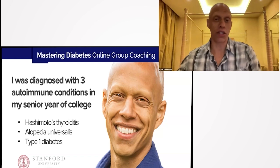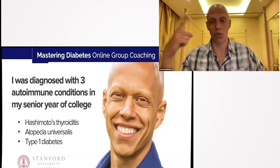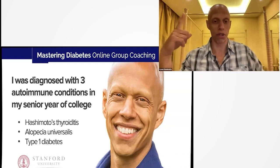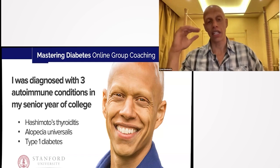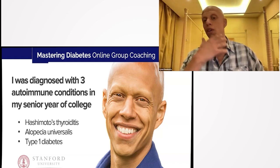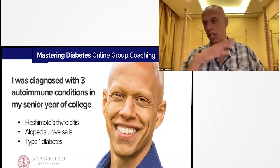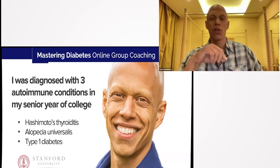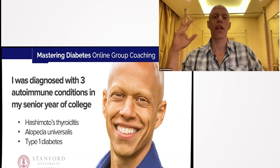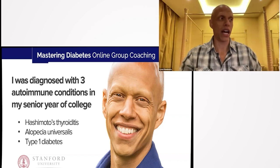My sister said stop everything and go to the health center right now. I listened. They transferred me directly to the ER, where they diagnosed me with one, two, three autoimmune conditions. Hashimoto's hypothyroidism was the first — an autoimmune disease that attacks your thyroid gland and decreases thyroid hormone output. Number two was alopecia universalis, which as you can see in the picture is scientific jargon for 'doesn't grow hair.' I used to have a full head of hair, mustache, eyebrows, eyelashes, chest hair, armpit hair — alopecia universalis attacks the hair follicles everywhere and produces zero hair. The third autoimmune condition was type one diabetes, just like my sister had told me.